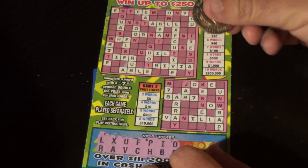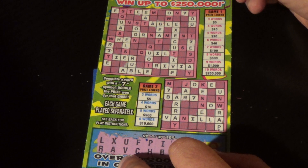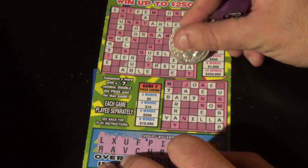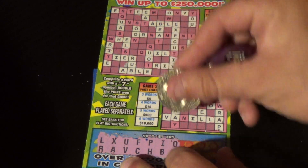Next letters are O and D. Done the O's. There are no D's here... wait, there is a D here, and that's the only D.